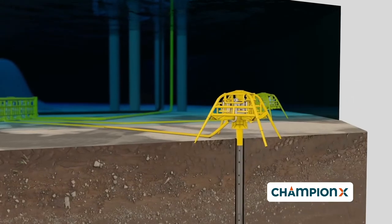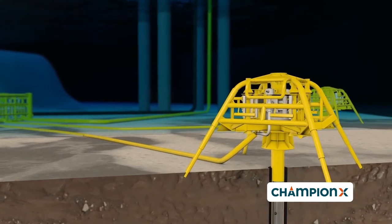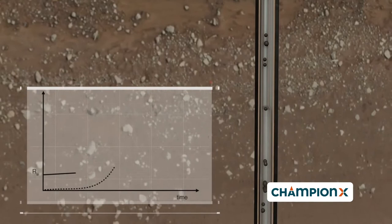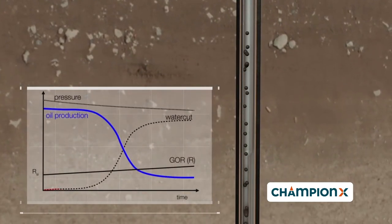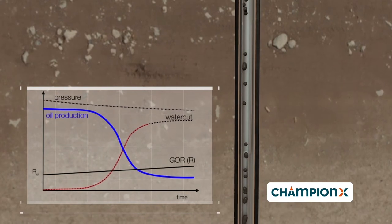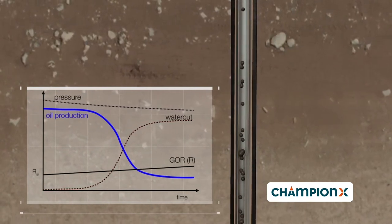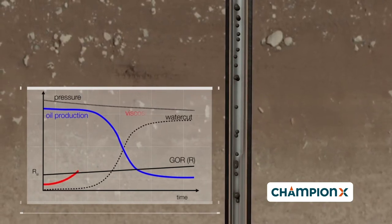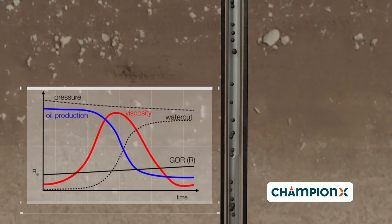It is well known that during the lifetime of a well, the combination of pressure depletion and increasing weight of the fluid column makes it harder to lift fluids. The pressure further decreases and less oil is produced. This is because the water cut naturally increases with the depletion of the reservoir. Another effect of the water cut increase is the dramatic rise in the viscosity of the fluids caused by water and oil emulsion formation.